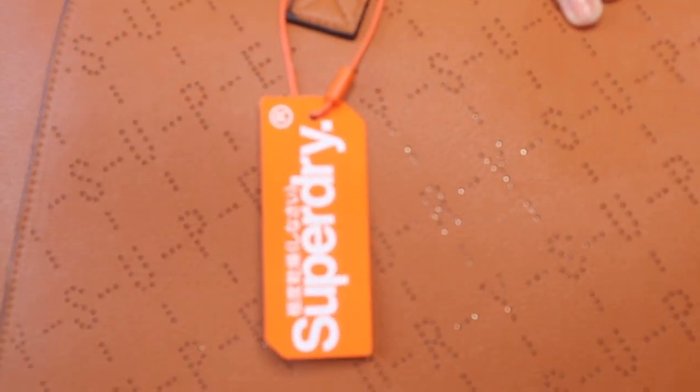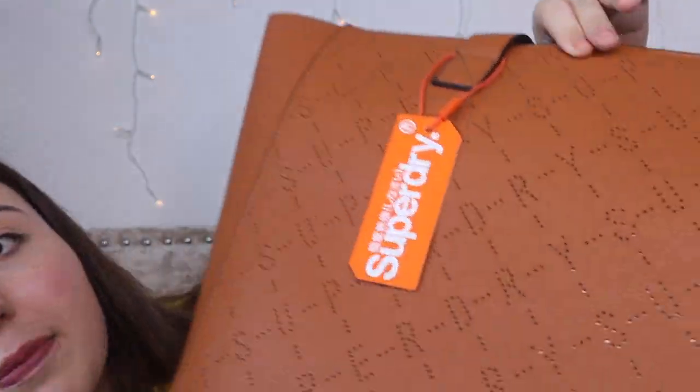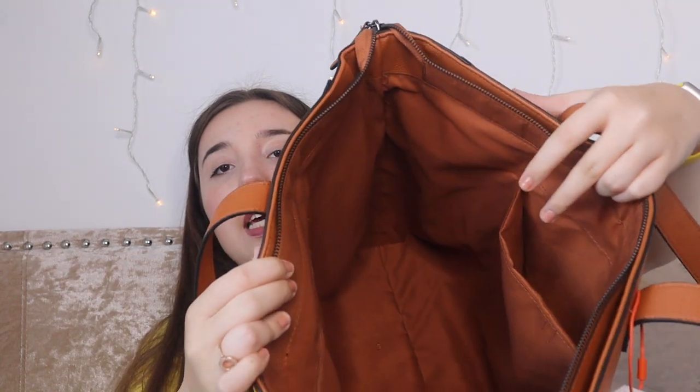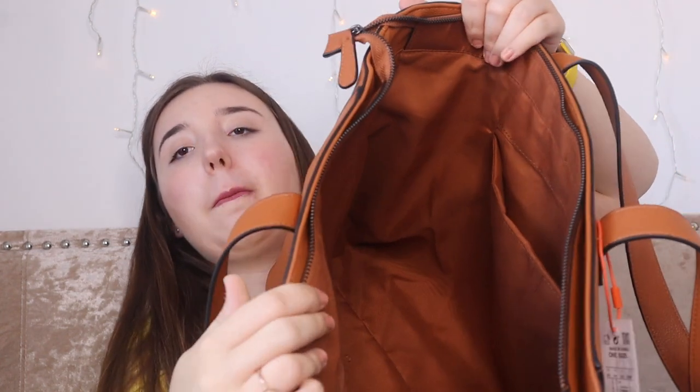Just to show you the bag: on this side it's got 'Superdry' printed and it's kind of sparkly — it actually looks really nice in the light. Inside it's a really big space. There's one big pocket inside and then to the right of that there's a zipped compartment which is where you can put all your personal things. Everything fits really nicely.